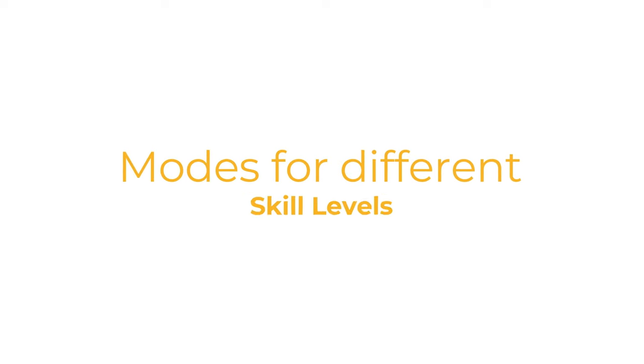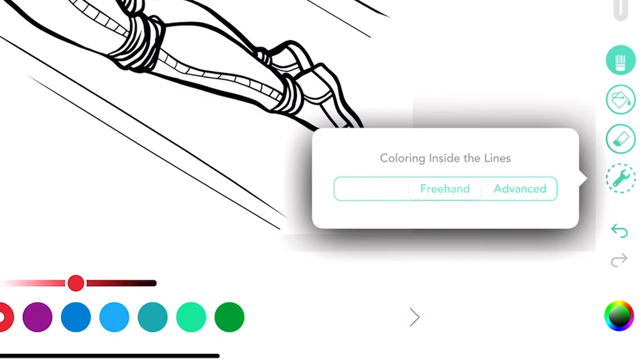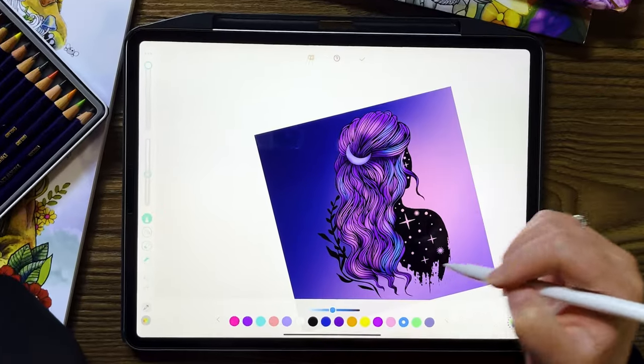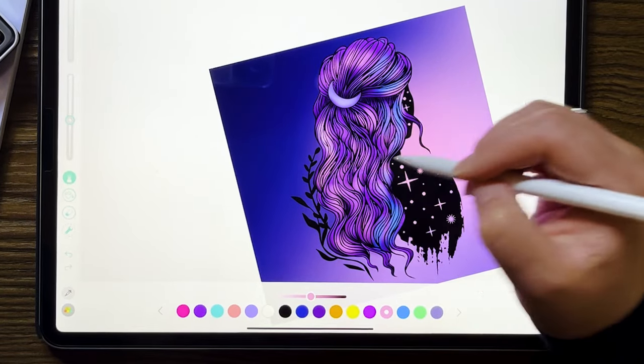Let's talk about modes for different skill levels. Pigment is a coloring book app for your iPad and it has capabilities for both newbies and more advanced colorists. If you want a color-by-number vibe, use automatic mode, which is the mode that your app will be in when you start it. This allows you to color your picture smoothly and easily without going outside the lines. Switching to freehand mode allows you to have a more controlled and more advanced digital coloring experience.